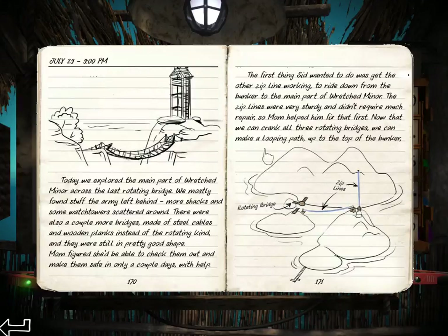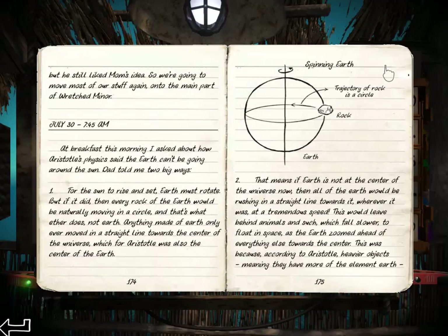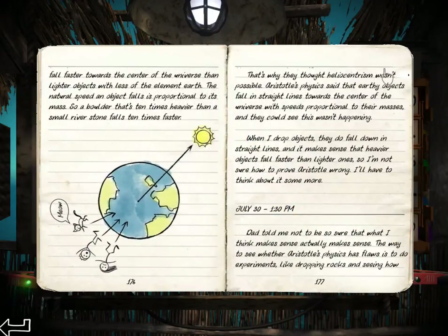Today we explored the main part of Wretched Island, Wretched Minor across the bridge — the rotating bridge and the zip lines. Oh, I already solved that puzzle. These notes would have been useful before I solved the puzzle. Long cables which just zigzag everywhere. At breakfast I talked about Aristotle's physics. We did need to disprove some of Aristotle's physics to have the proper physics. For the sun to rise and set, Earth must rotate. But if it did, then every rock of Earth would be moving in a circle — and Earth doesn't do that. Otherwise people would fall off.